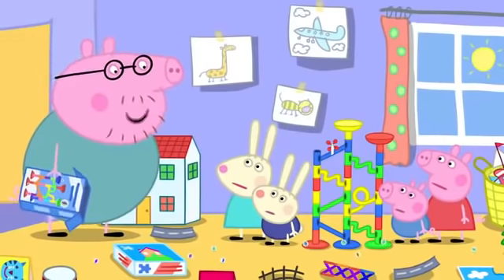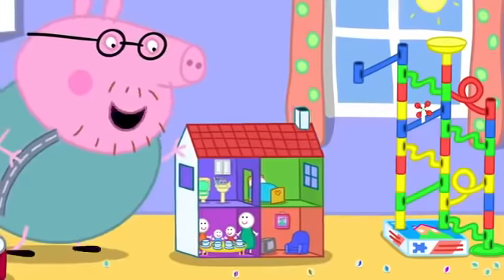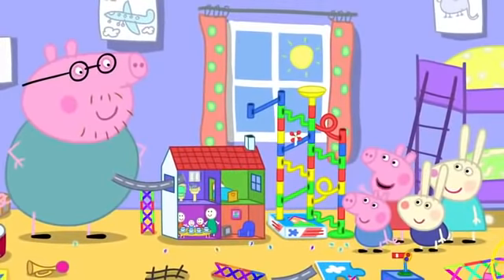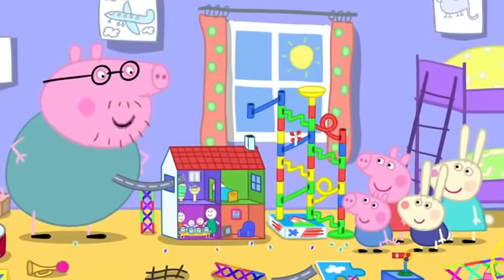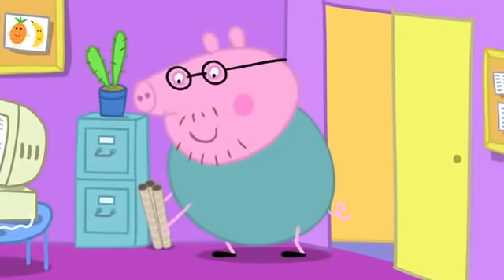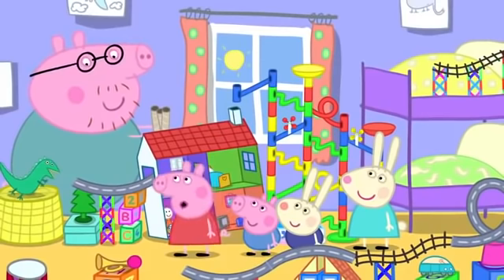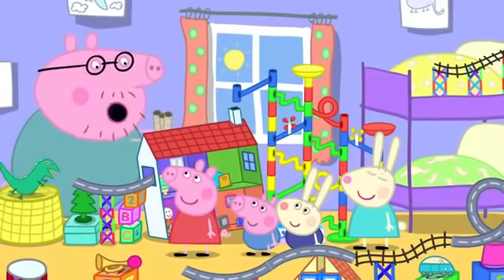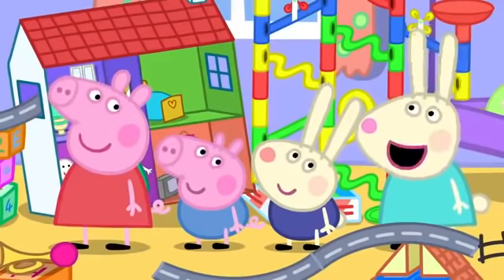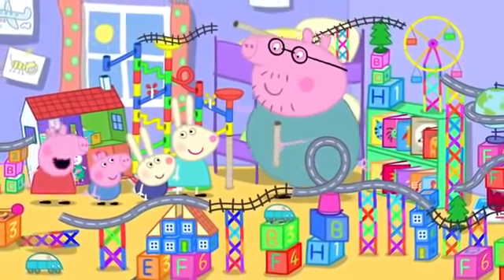Never mind, we can use other things — like this jigsaw and this doll's house. We want it even bigger, Daddy. I'll go and see if there's anything in the office we could use. Look, Daddy — we've added some more bits and bobs. Very good. And I've found these tubes to make a tunnel. Wow! The marble will go all around the room. This is the biggest marble run ever!